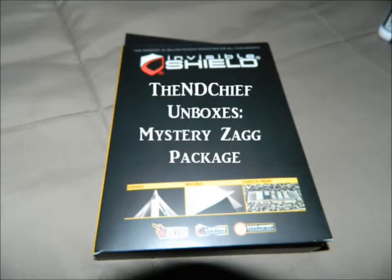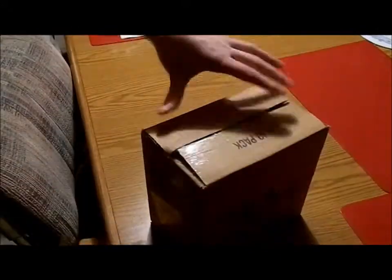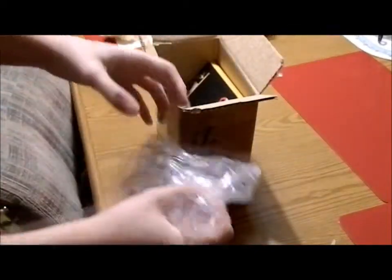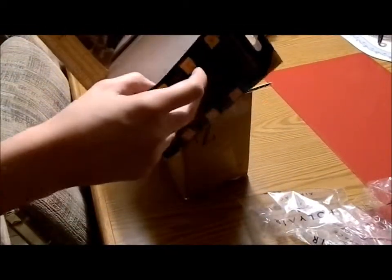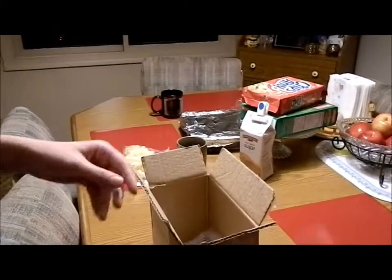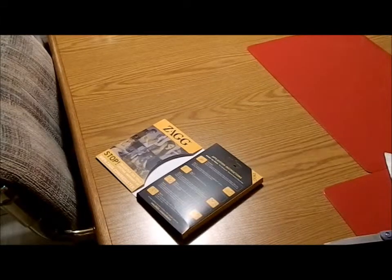Let's cut to the intro. Here is the package from Zag — let's take our scissors and chop into it. Inside... just kidding, it's just packaging. And the item itself has absolutely no marking on it — doesn't even tell you what it's for. Well, it may not say so on the box, but on the packaging for the actual Invisible Shield, it says it right here.